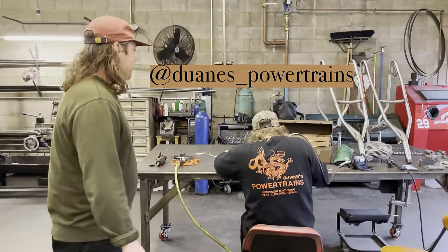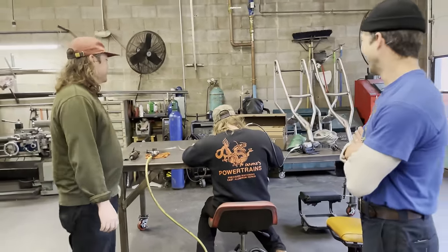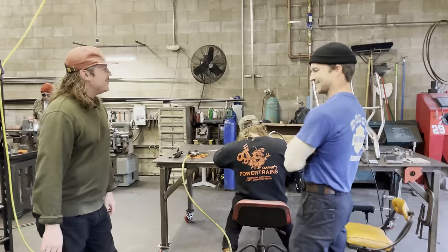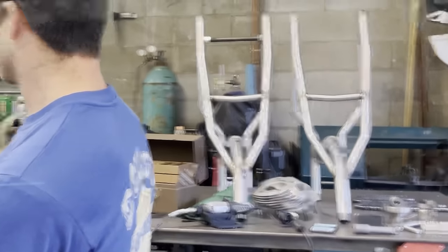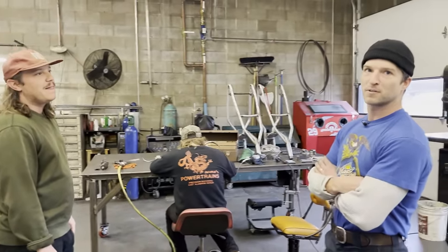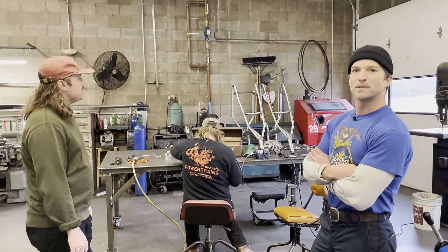You'll see Derek here in his natural habitat — you may know him as Dwayne's Powertrains. He's working on some of his Dwayne's Powertrain motor work at the moment. You'll see some of our hardtails on the table — that's what Derek does a lot of here, welding all our hardtails. He does all the finished welding for us.